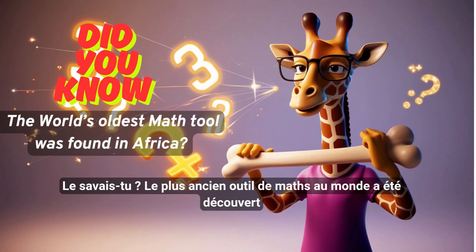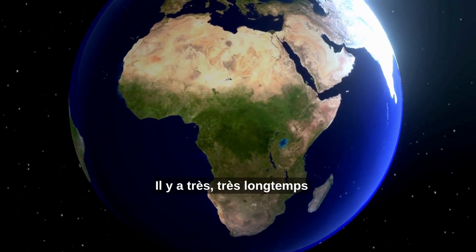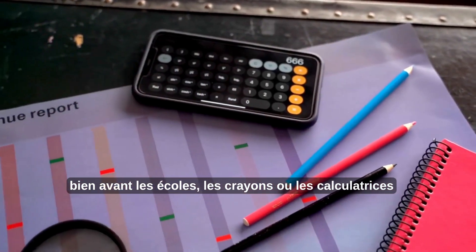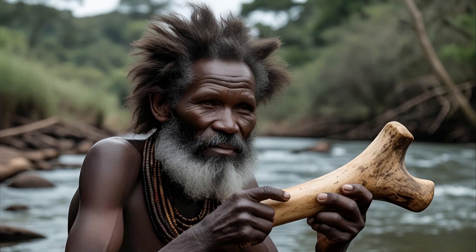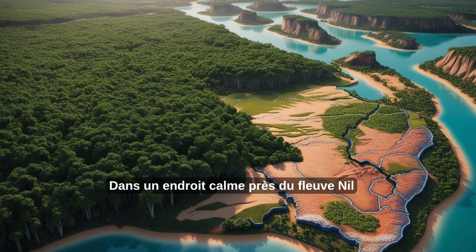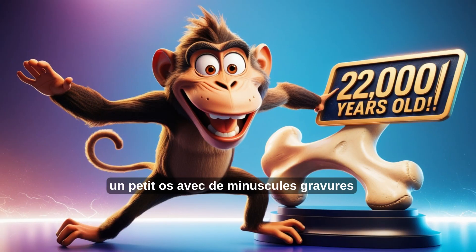Did you know the world's oldest math tool was found in Africa? A long, long time ago, before schools, pencils, or calculators, someone in Africa was already doing math. In a quiet place near the Nile River, scientists made a surprising discovery: a small bone with tiny carvings on it.